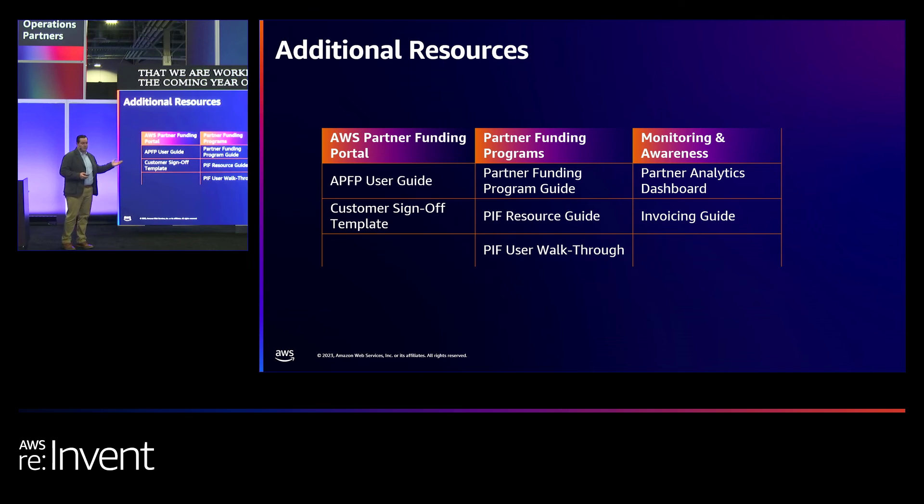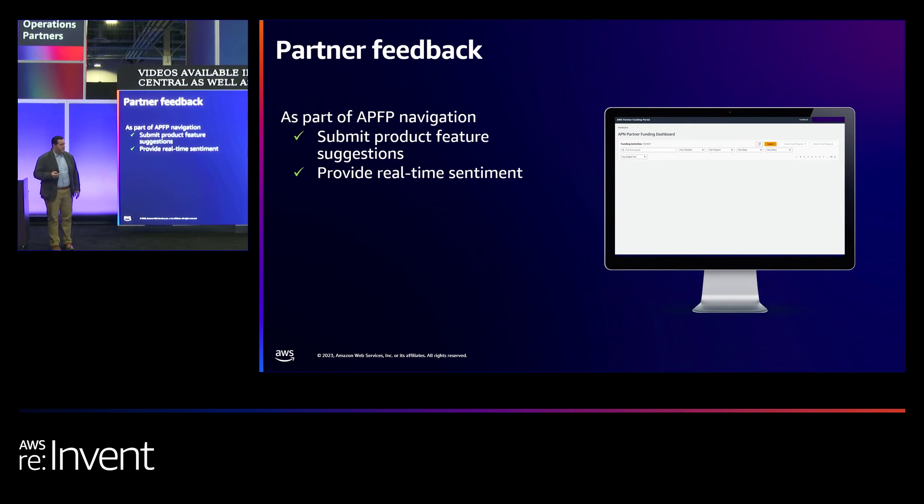Some additional resources are available to ensure transparency of what is available. I would highly recommend taking a look at our updated APFP user guide, which provides details of the partner initiative funding experience and the supported funding programs contained in there. We've also refreshed our demonstration videos available in Partner Central. Additionally, we've recently introduced a feedback feature in the AWS Partner Funding Portal — you'll notice a feedback button in the top right corner. We highly value that input and leverage it to continuously iterate and understand where to prioritize our next efforts.